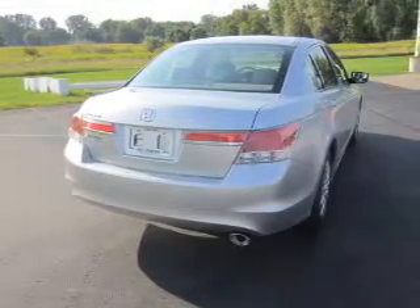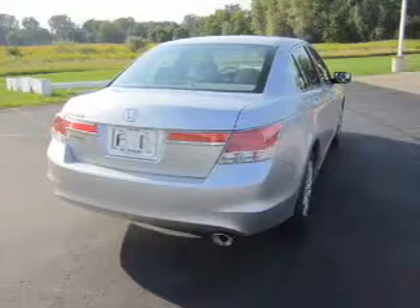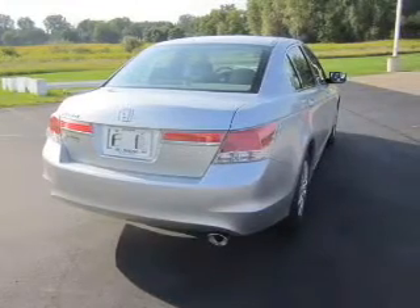Air conditioning. Power door locks. Power windows. Power steering. Cruise control. Power mirrors. And an AM-FM stereo with a CD player.